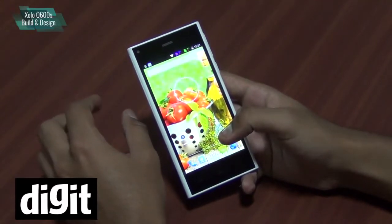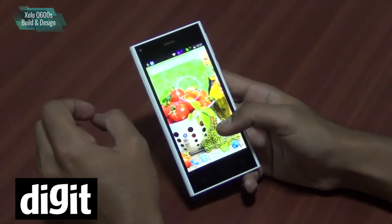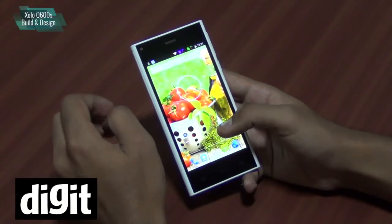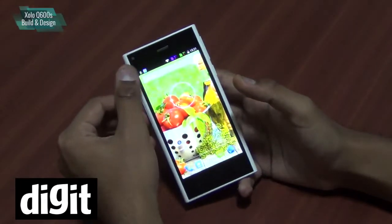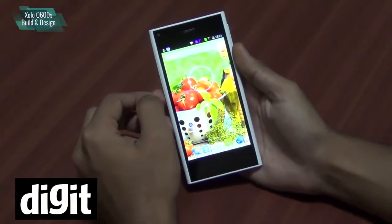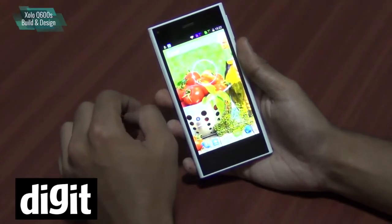This is a 7.9 mm thin device. It has a 4.5 inch IPS LCD screen with a 540 by 960 pixel resolution. It's got 1 GB of RAM and 4 GB of internal storage, with microSD expandability up to 64 GB. It has a 5 megapixel rear camera and a VGA front camera capable of 720p video recording. It runs on Android KitKat 4.4.2 with a 1.2 GHz quad-core Broadcom BCM 23550 processor.